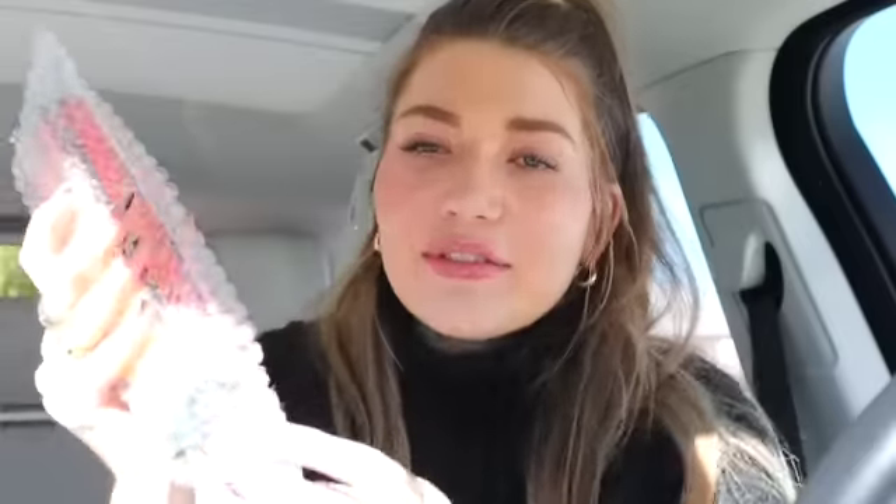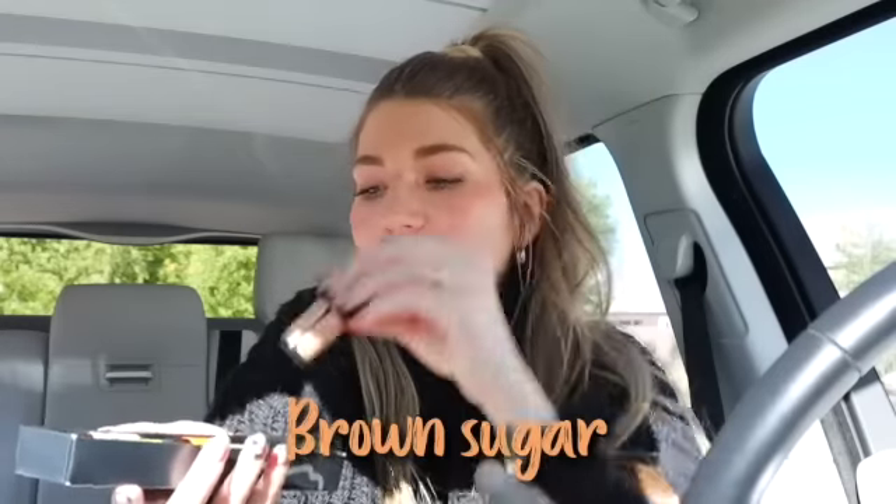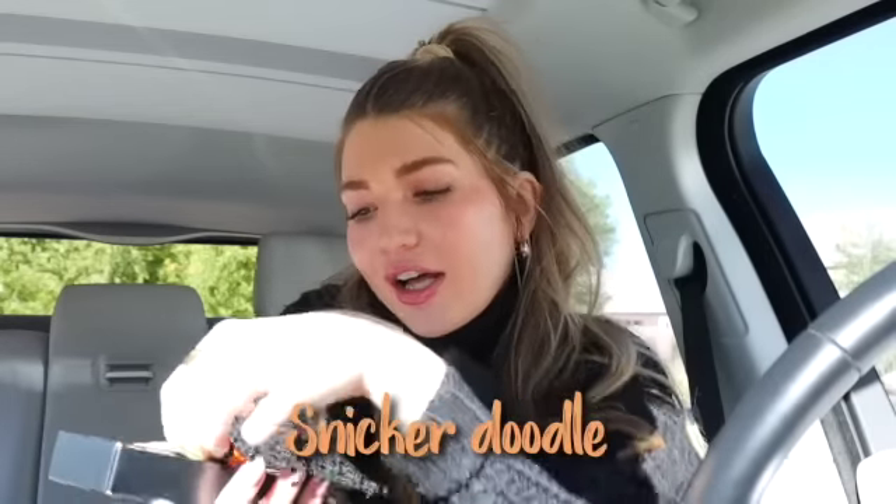Let's do some ASMR real quick — here it is! This is going to make my car literally smell like fall. I got forest pine, brown sugar, snickerdoodle, harvest spice, vanilla, and apple — all of those to put in the diffuser. My car is going to literally smell like a fall candle. There's nothing better than that honestly.